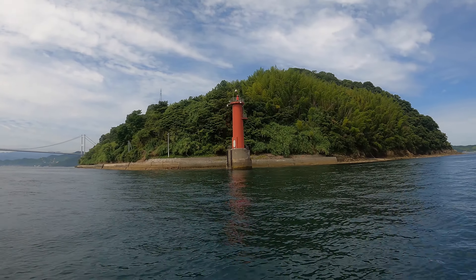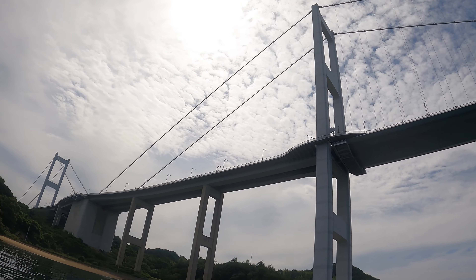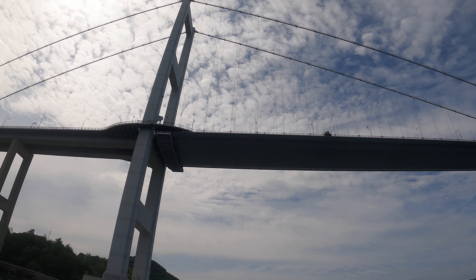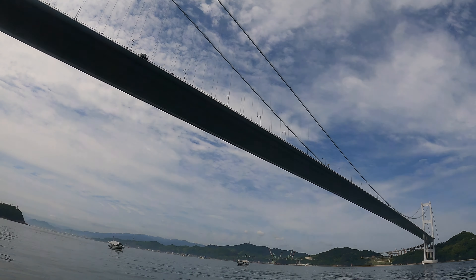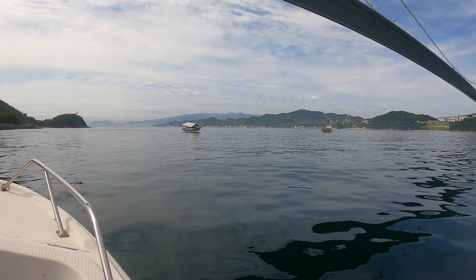Some islands are a little bit more beautiful than others, but also seeing this incredible triple suspension bridge — I think it's the biggest or the longest one ever built until a certain point in time. As you can see, we were not the only ones fishing. It's just great to be on the water.